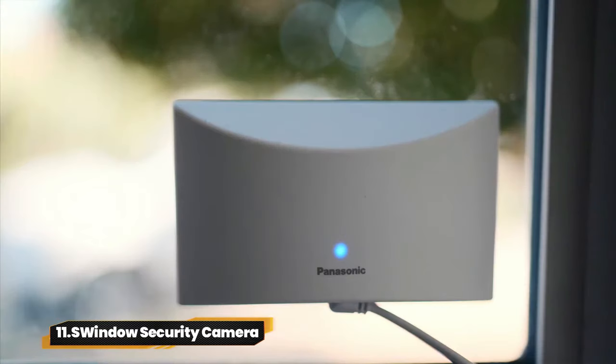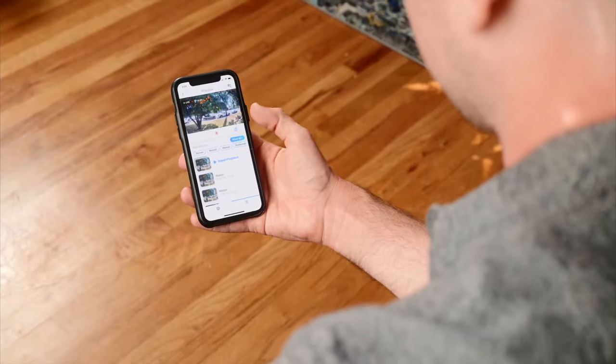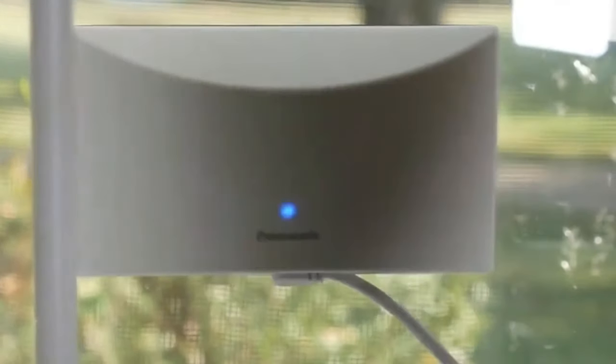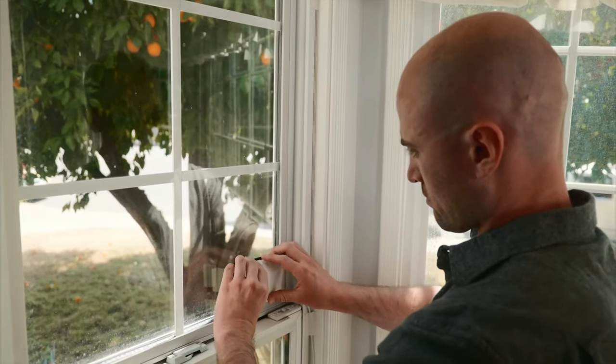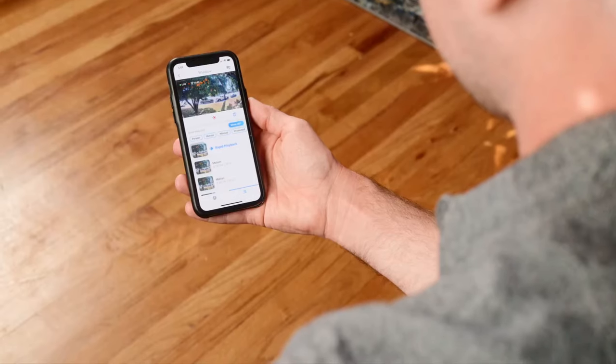11. Window Security Camera. Welcome peace of mind with the Panasonic HomeHawk Window Home Monitoring Camera. Keep an eye on the outdoors from the comfort of your home with easy installation via a powerful suction cup. Enjoy clear 1080p HD recording and color night vision. Person detection technology filters out unnecessary alerts — no contracts or fees, just peace of mind.